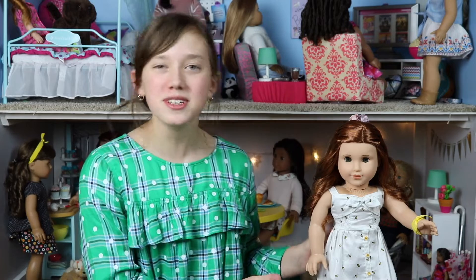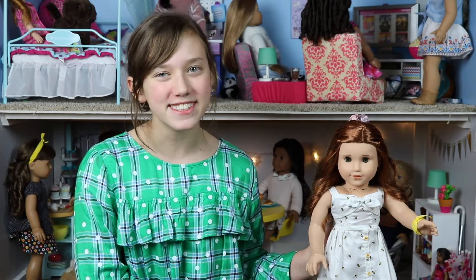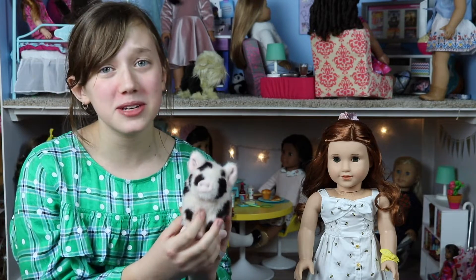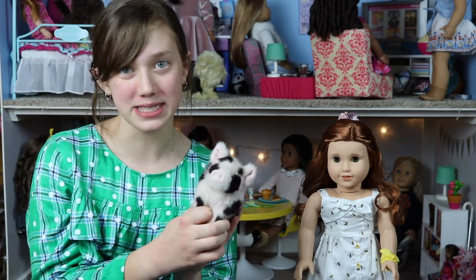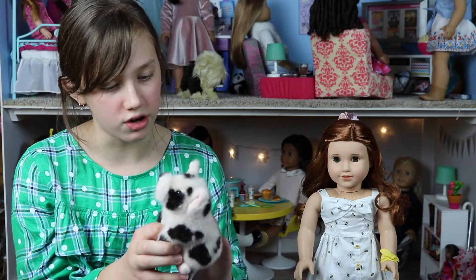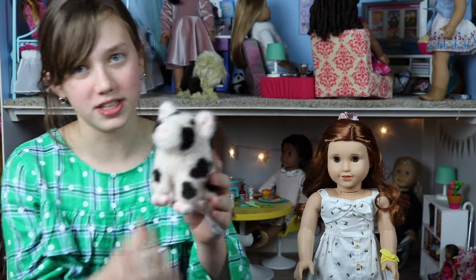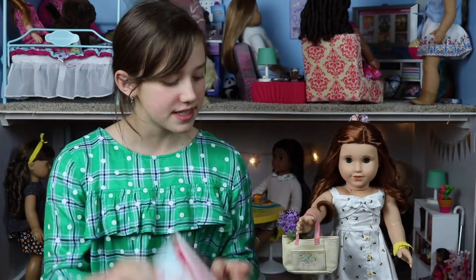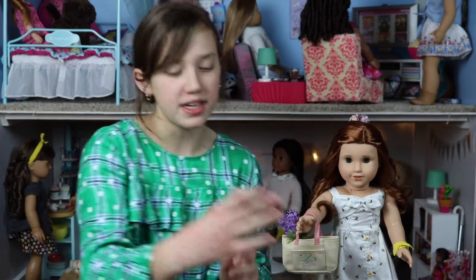Please welcome Clemmie, the newest member of the Dull Days YouTube family! This is Basil, Clementine's pig. It's so adorable — probably my favorite pet that American Girl has made. It's also really soft, like a real pig. Super cute.